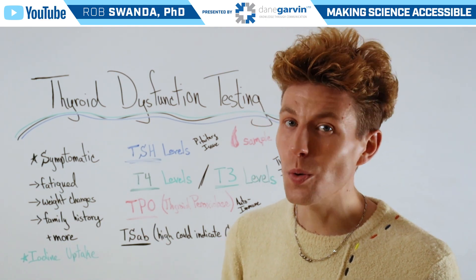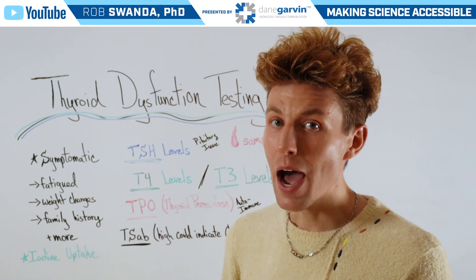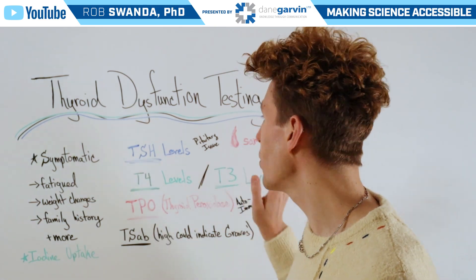In the past, one typical avenue would be to do an iodine uptake. However, now we can actually measure a lot of different thyroid functions with just a simple blood sample.